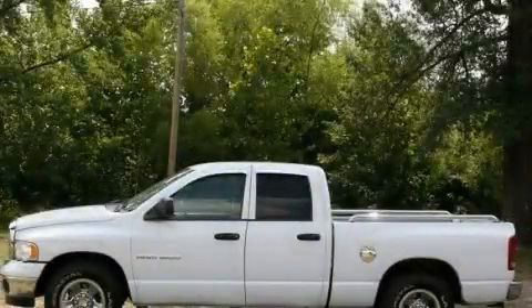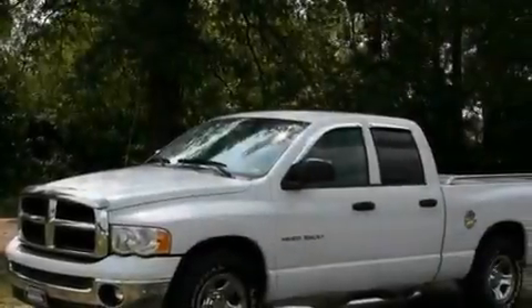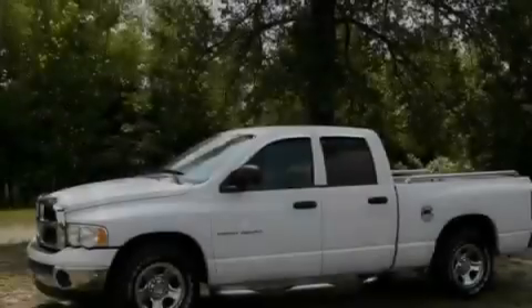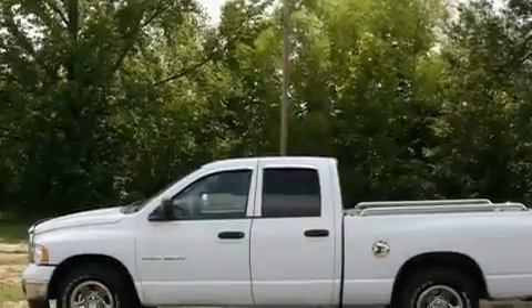This is a 2003 Dodge Ram 1500. It has the power to move what you need and the look too. It features a 4.7 liter 8-cylinder engine and an automatic transmission. Its top features include side curtain airbags and folding rear seats.